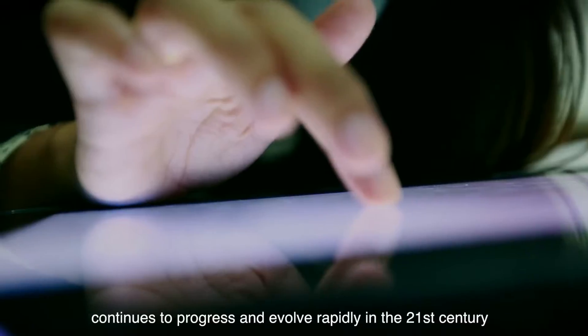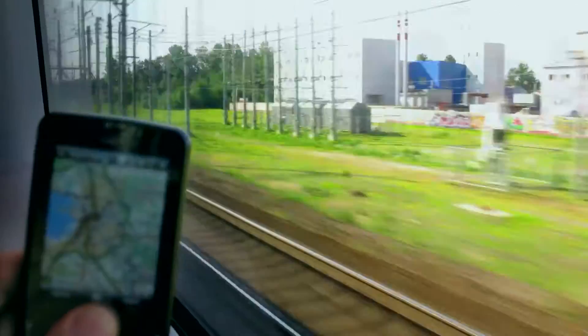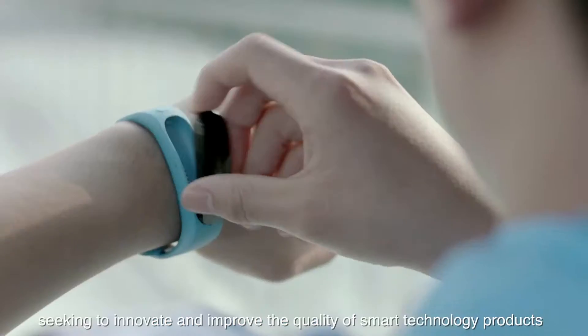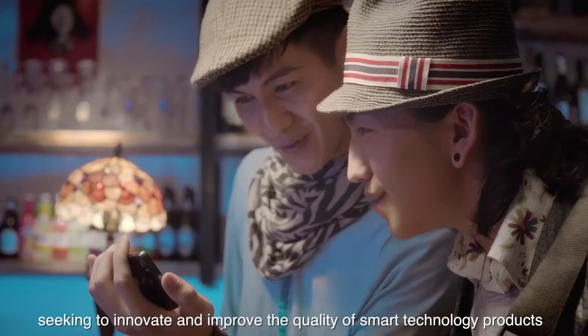Information Technology, IT, continues to progress and evolve rapidly in the 21st century. Researchers, engineers, designers and many other specialists are hard at work seeking to innovate and improve the quality of smart technology products.